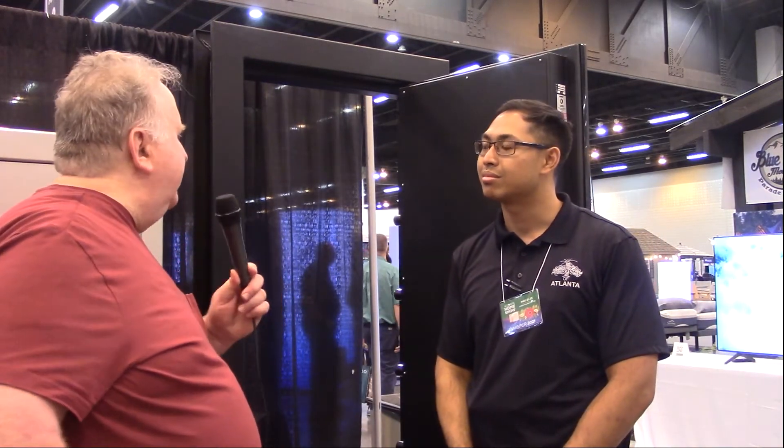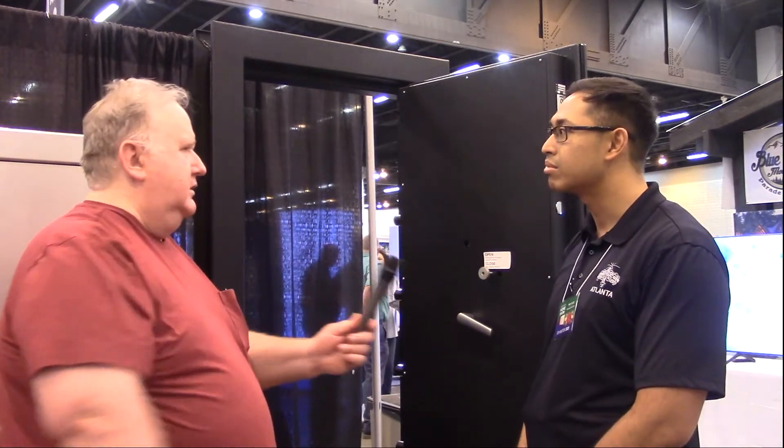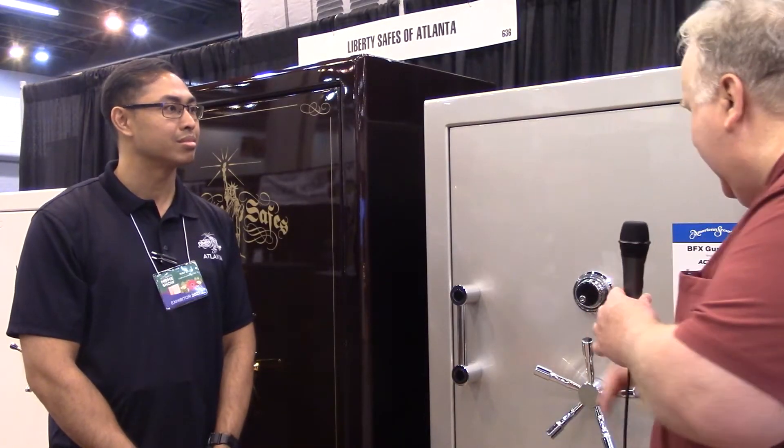We'll get into the security in a minute, but is this particular one typically hidden? It can be hidden — for example, with a hidden bookcase in front of it — but a lot of people just have them in the basement with the door right there and that's it.